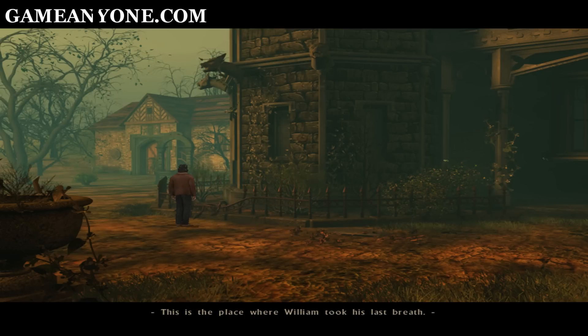This is the place where William took his last breath. I won't leave before I find out the truth.